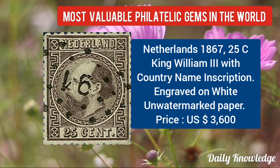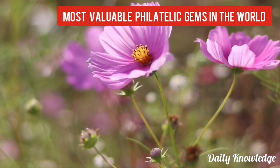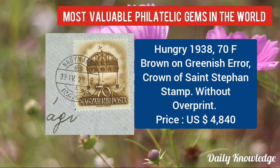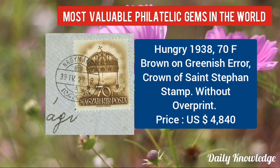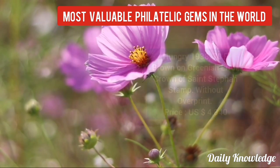Netherlands 1867, 25C King William III with country name inscription — engraved on white paper. Now Hungary 1938, 70F brown on greenish error, Crown of St. Stephen stamp, without overprint.